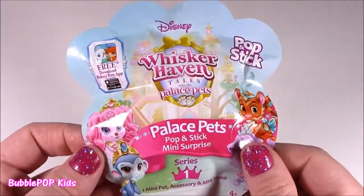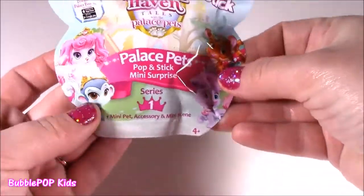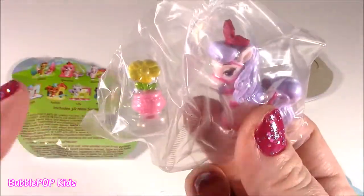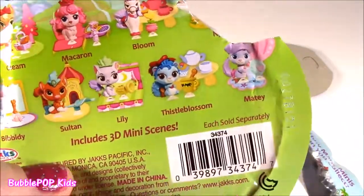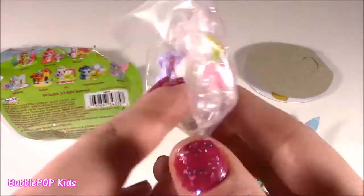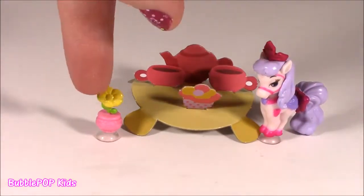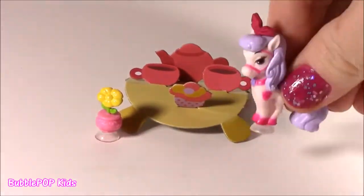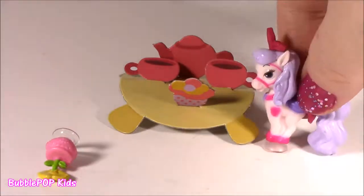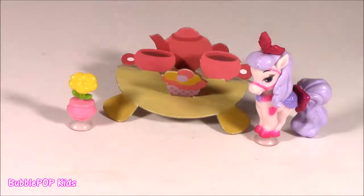Ready for a little Whisker Haven? These are so so cute — so many little princess pets, and it includes a 3D mini scene! We got Bloom — I think Bloom belongs to Rapunzel, not too sure. It's a little purple and pink horse with a little yellow flower. We were going for Thistle Blossom, but we got Bloom. Inside the blind bag we get a little table with a tea set, a little flower, and a little squishy pop. Like a squishy pop, so adorable — I wish it was real plastic not paper, but the little bloom sticks to my table, really really cute with so many little pieces.